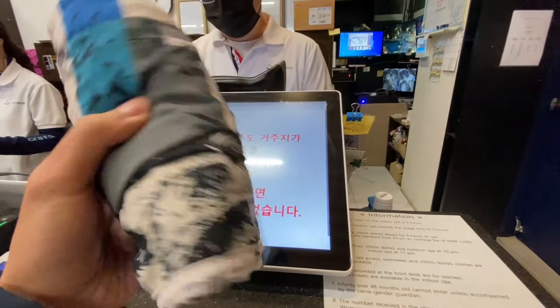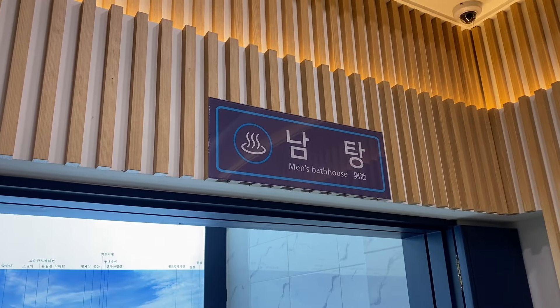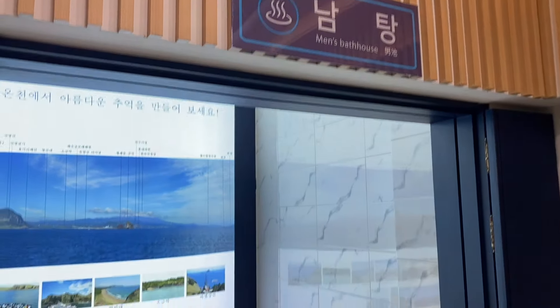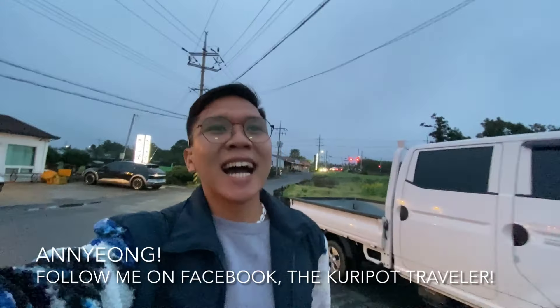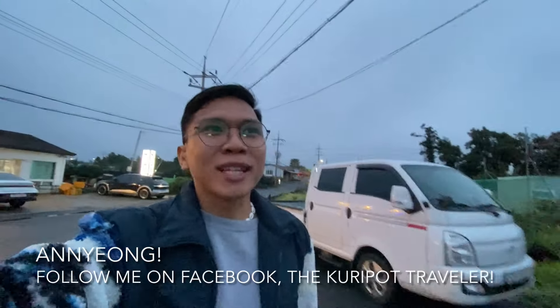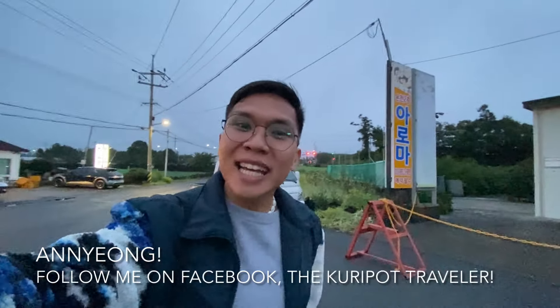So this is the swimsuit — they gave us a swimsuit. They're so accommodating here. The men's and women's bathhouse are separate. So guys, kumusta kayong lahat? This is Dave, the Kuripot Traveler. And for today's video, nandito tayo ngayon sa Jeju Island. Yes, it's our first time here.